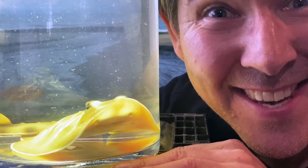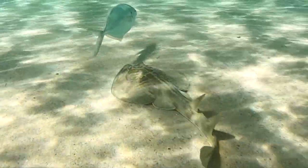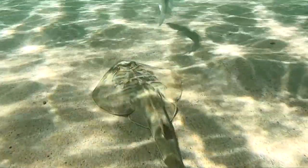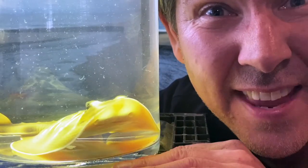Banjo rays are covered in denticles — they kind of feel like sandpaper to touch, like Dad's face in the morning before he's had a shave. Denticles are sensory bumps.